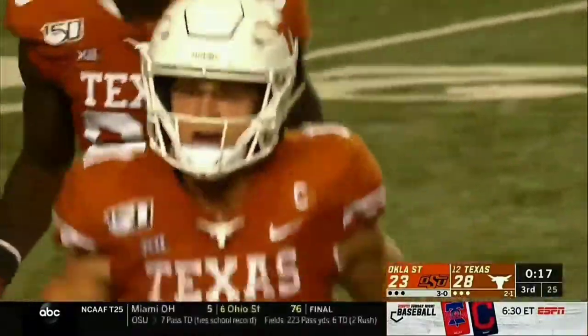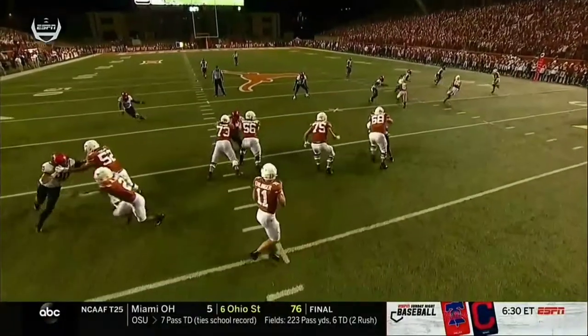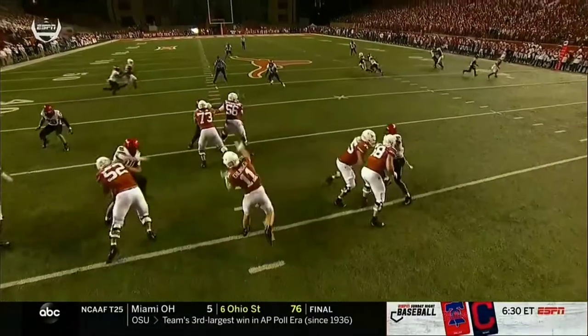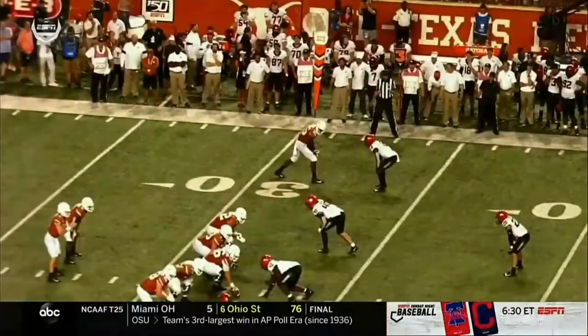The interception is made by Harvell Peel, the safety. But Radarius Williams, the corner, makes the play, anticipating a crossing route. Watch him undercut it and get a hand on the football right there. Almost comes up with the pick, but knocks it up into the air into the waiting arms of Harvell Peel.